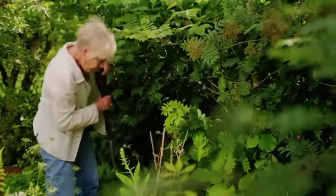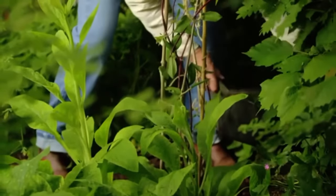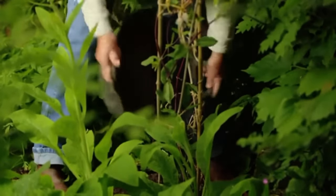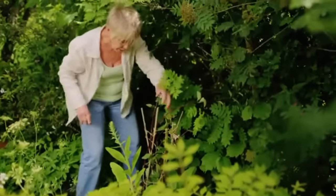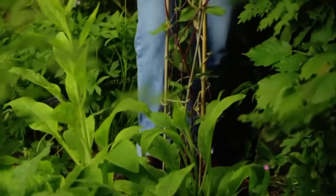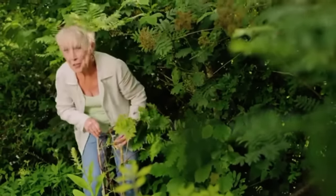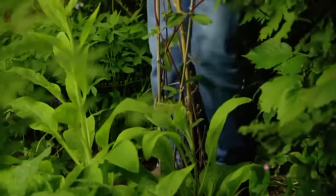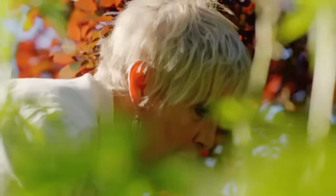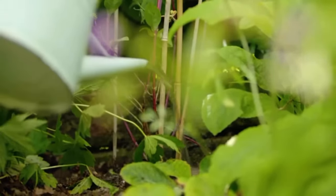I put back the compost right the way around. I don't even have to kneel down - I can just gently heel this in to that space. I can feel that the soil here is just perfect. It should settle down within a couple of weeks. Now it needs a thorough drink and I'll keep on watering it until it's established.